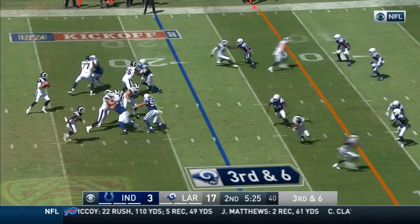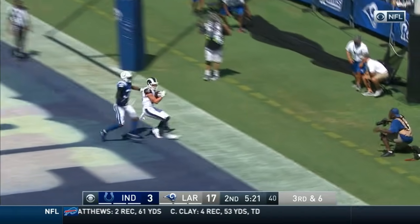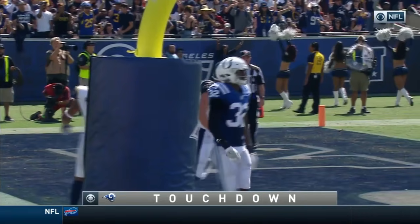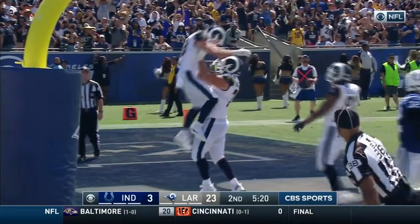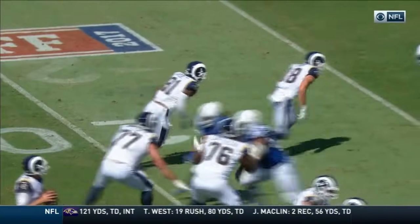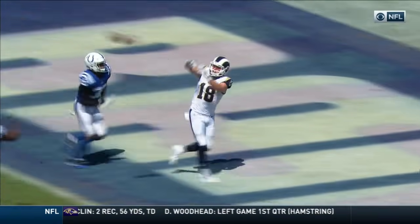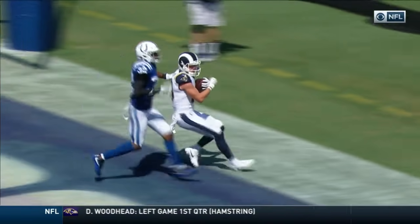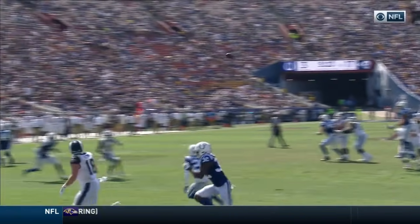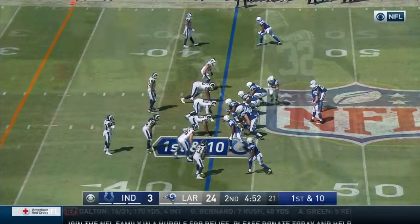Play clock's down to two. Goff, protection holds up, throws it to the end zone — touchdown, Cooper Kupp. This is a long crossing route to the back of the end zone by Goff. Gets inside of T.J. Green, and because Goff had time to throw and a clear throwing lane, he can put the ball right in front of the face mask.